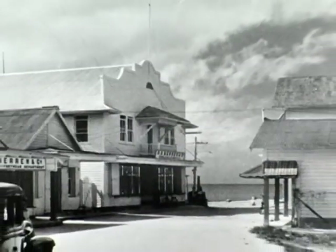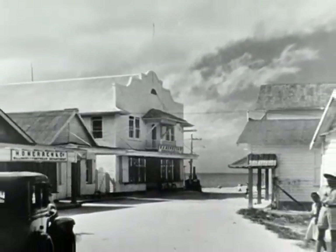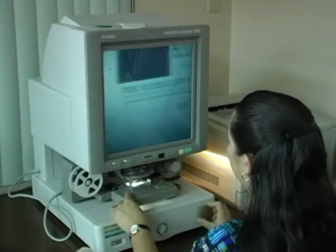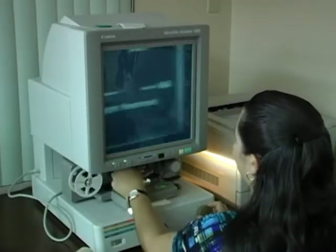To understand where you're going, you should know where you've come from. The National Archive provides you with a door to the past, and to come in here to discover all the little nuggets that can be found within our historical collection will only enrich your future.